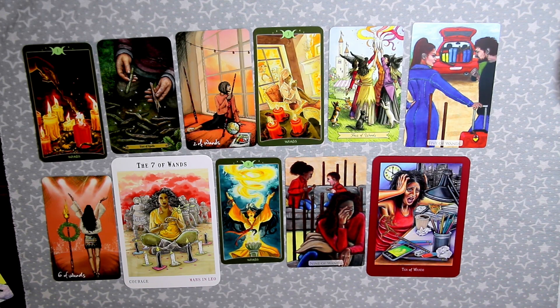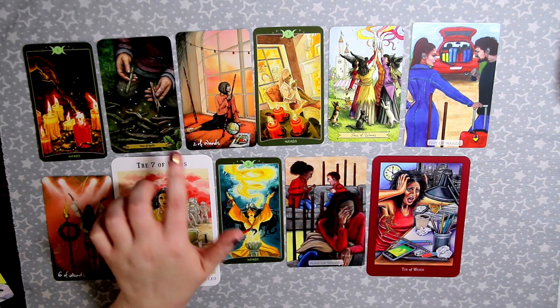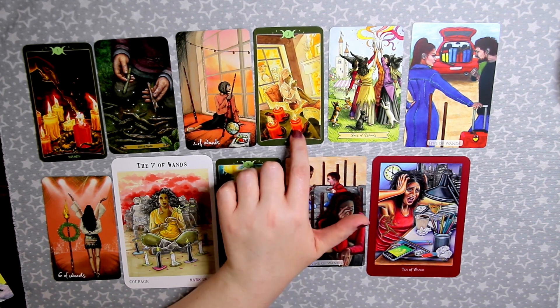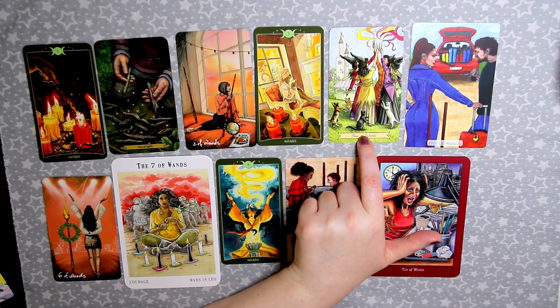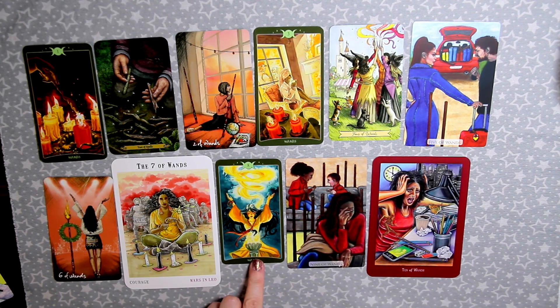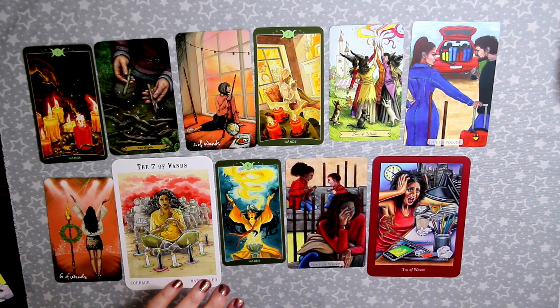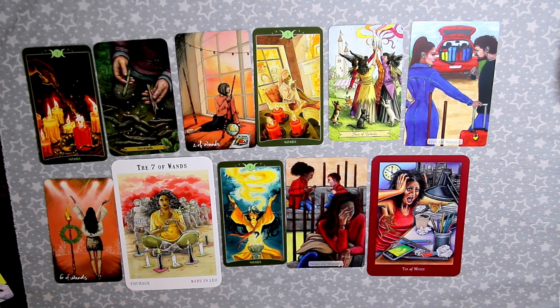To summarize my favorite cards from the suit of wands: Ace of Wands — So Below; Two of Wands — tie between Forest of Enchantment and Lightseer's; Three of Wands — So Below; Four of Wands — Everyday Witch; Five of Wands — Modern Love; Six of Wands — Lightseer's; Seven of Wands — Next World Tarot; Eight of Wands — So Below; Nine of Wands — Modern Love; Ten of Wands — Everyday Enchantment. Next week I'll be doing the suit of cups.